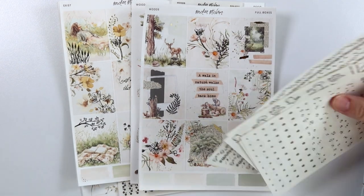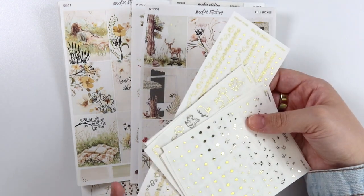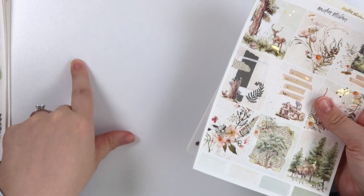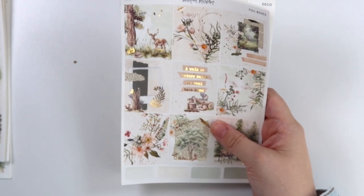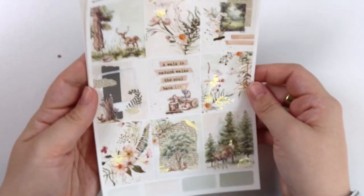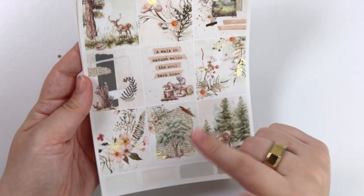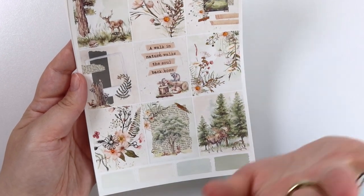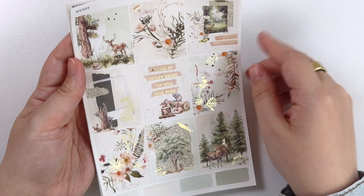Especially the foil as well — the foil matches both of these kits really, really well. Let's do the kits first and then you can see the foil. Anyway, let's get started first with Woods. Both of these kits are in champagne gold foil this week. They have their add-ons, and the foil this week goes really well with both of these kits. You can pick up the foil in gold to match the kits or in other foil colors to match any other kits you might have. So let's start with Woods.